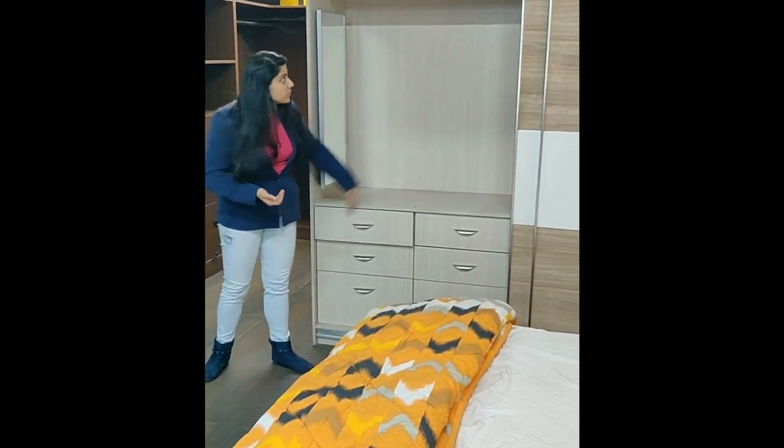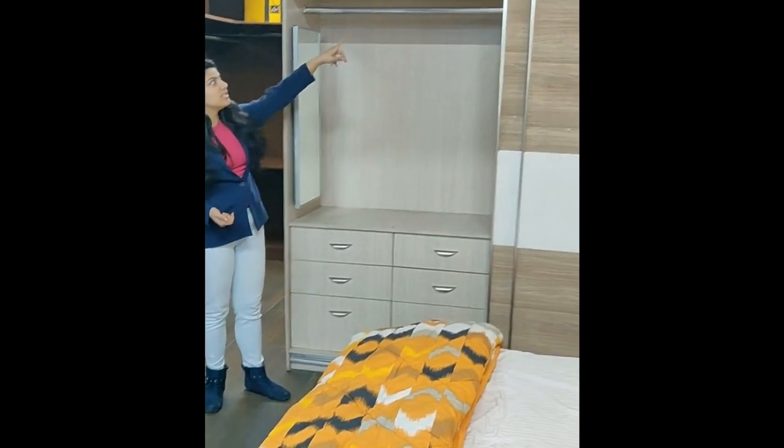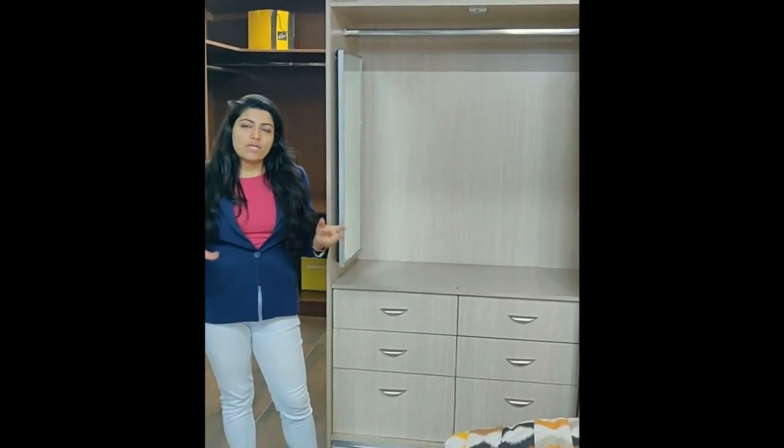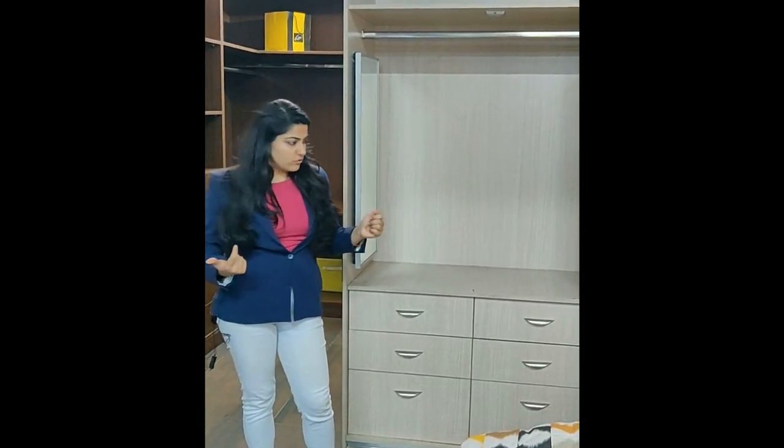We have also given you a normal cloth rod as well as an auto-lit light. An auto-lit light is basically a sensor light that lights up when it senses the movement of the wardrobe.